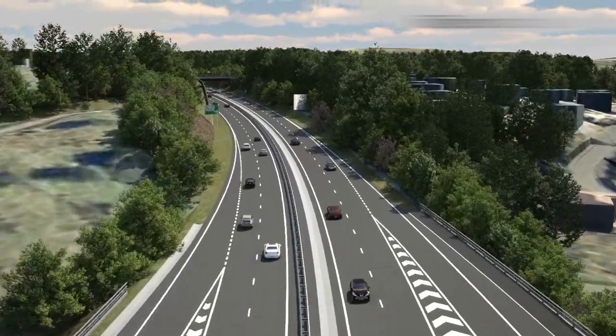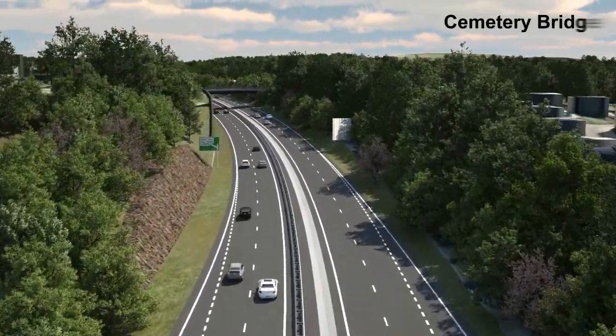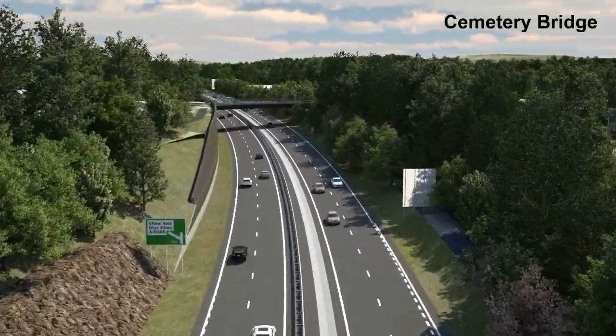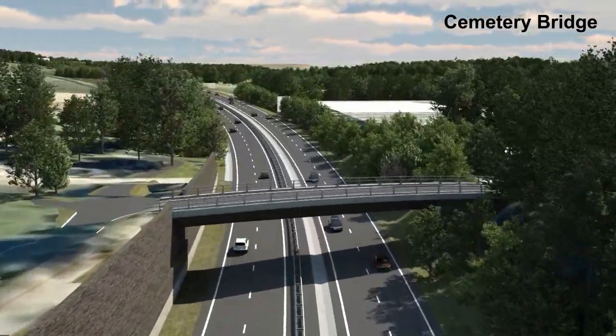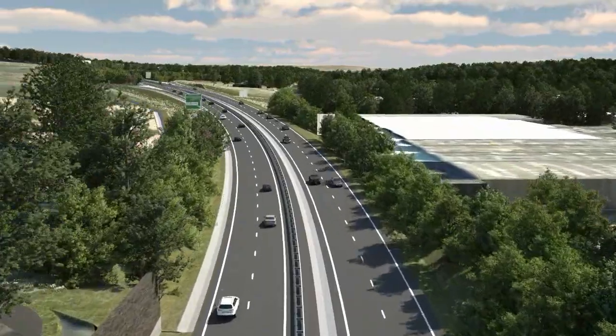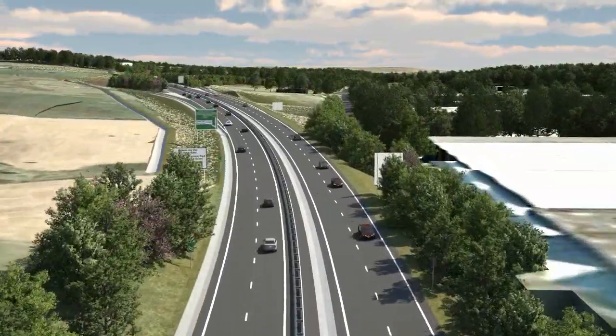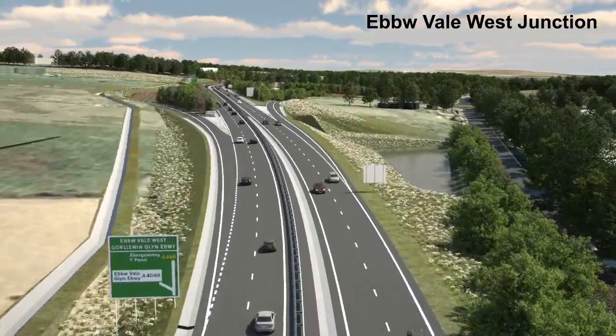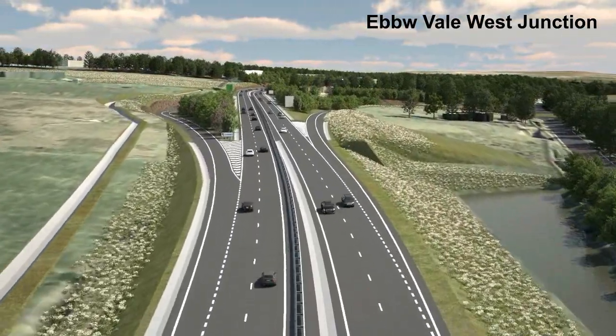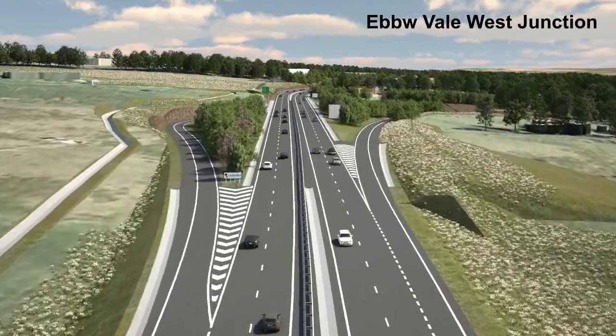Through the Dukestown area, the key constraints are the cemetery to the north, housing and the Crown Business Park to the south. East of the cemetery, the open land to the north is taken for lapwing habitat mitigation. To the south, the length of the existing A465 would be stopped up.